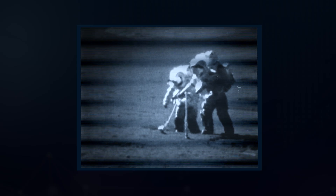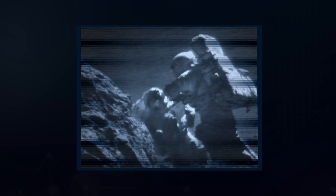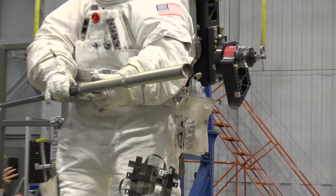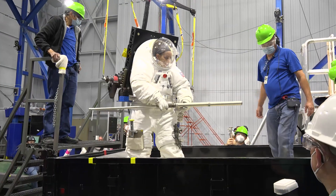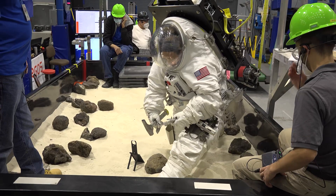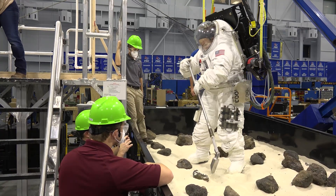When NASA first sent astronauts to the moon during the Apollo era, an important part of their mission was to collect lunar rock samples. The tools they used were designed to be lightweight, strong, and easy to use while wearing a bulky spacesuit. Building on this knowledge today, teams at NASA have been redesigning tools for upcoming Artemis missions, which will bring humans back to the moon for the first time in decades.